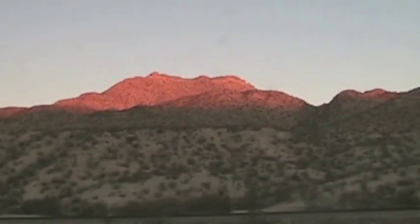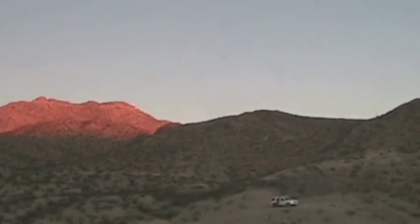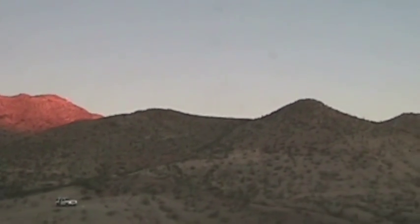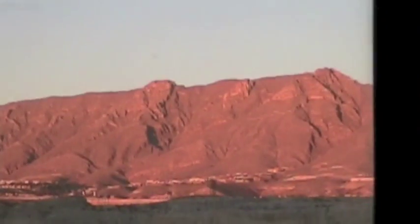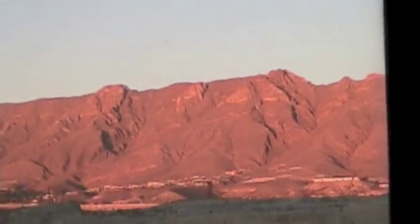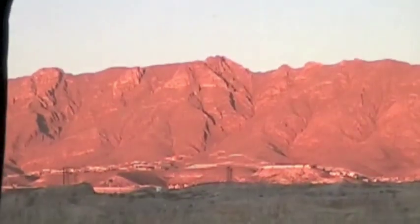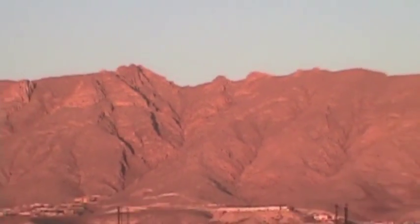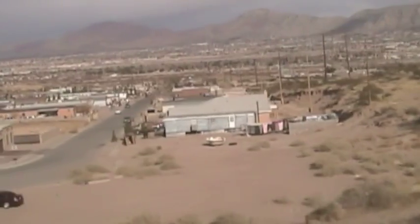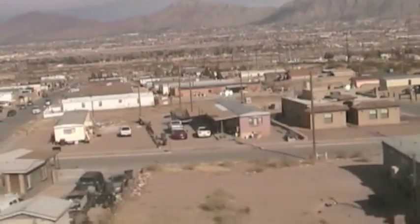It wasn't always snowy when we left El Paso. Looking north from the train, New Mexico's Las Cruces country was bathed in that magic hour light photographers love so much.